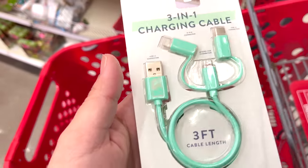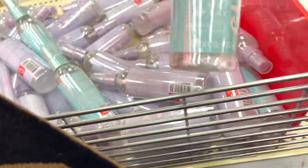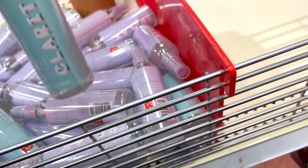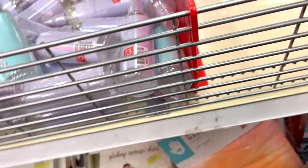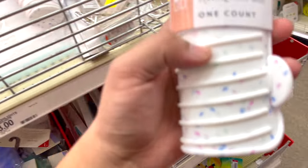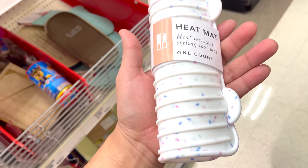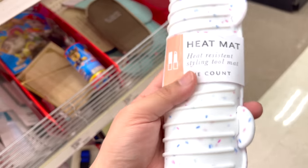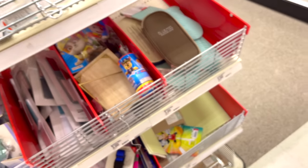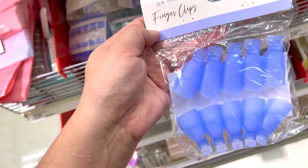But mostly everybody has an iPhone except that one person with an Android. All right, so we got yoga mat spray — gotta keep your yoga mat clean. Let's come around this side. What is this? A heat mat — heat resistant styling mat.